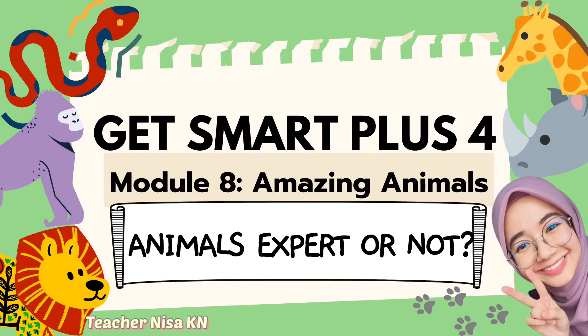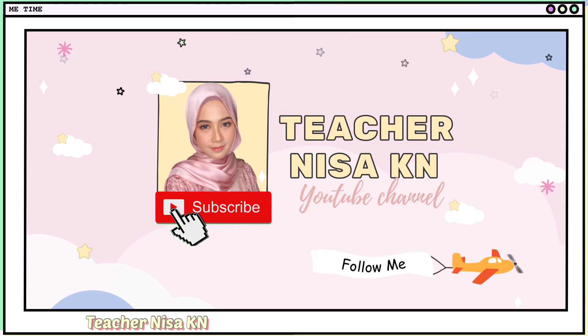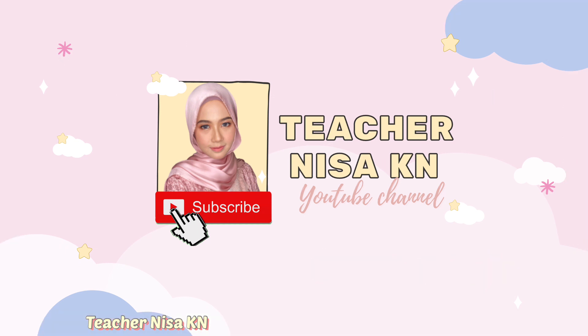Hi kids! Welcome back to my YouTube channel. Today we're going to learn about Module 8, Amazing Animals, on Animal Expert or Not. Without further ado, let's begin our lesson today.